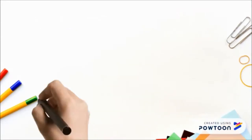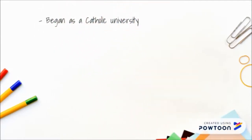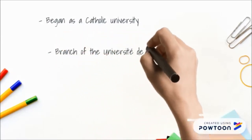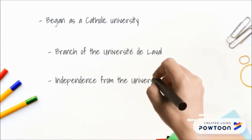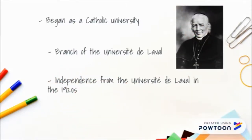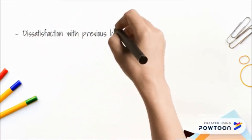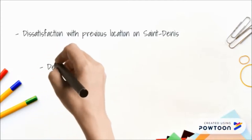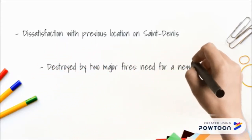The Université de Montréal first began as a Catholic university, and positions such as rector, chancellor, and vice-rector were all occupied by religious figures. It was first opened as a branch of the Université de Laval, and only gained full independence in the 1920s with the efforts of Montreal's bishop, Ignace Bourget. The administrators and teachers became increasingly dissatisfied with the limited space at the previous location on rue Saint-Denis, which was later destroyed by two major fires in 1922, creating a pressing need for a new building.